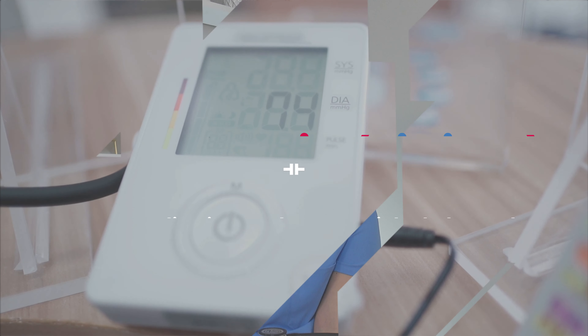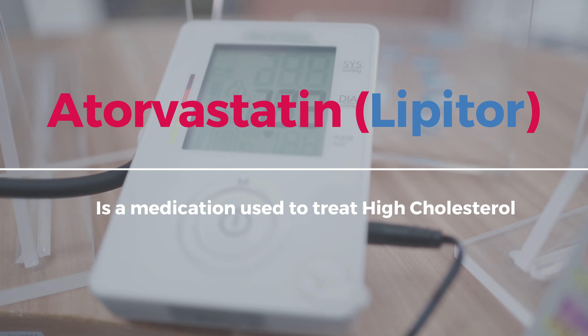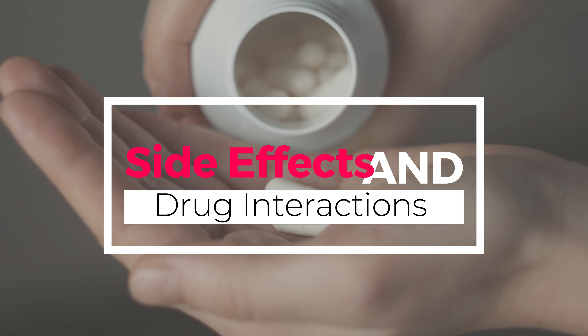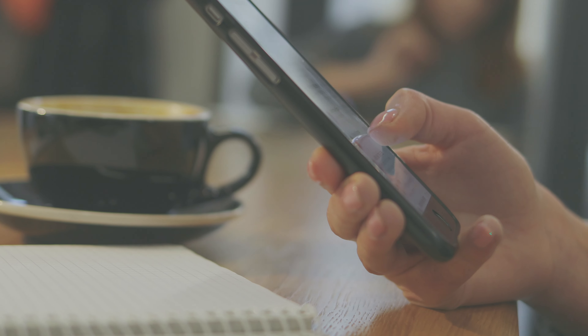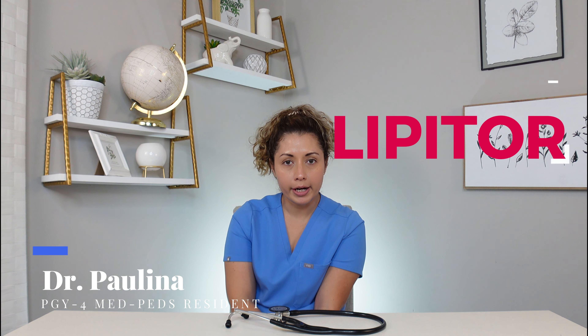Are you one of the millions of Americans that has high cholesterol? If you are, stay tuned for this video. Hey guys, welcome back to my channel. I'm Dr. Paulina and today I'm going to be talking about Lipitor and why we usually prescribe it for high cholesterol.